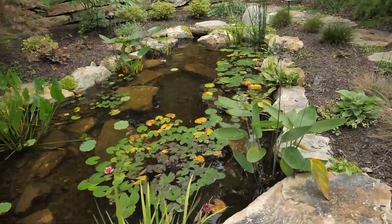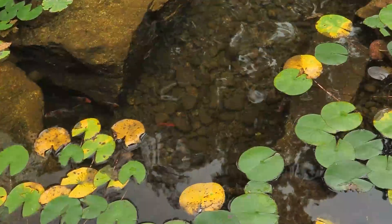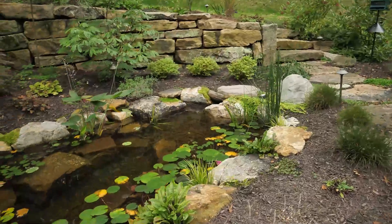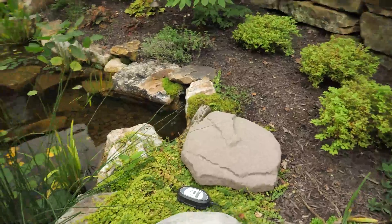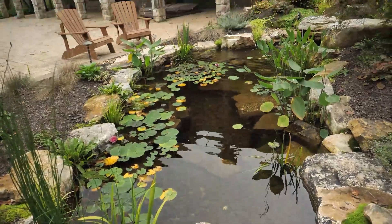Just look at this water quality. Crystal clear water. You can see every little pebble down on the bottom, see the fish swimming around in there. Plants look like they're doing amazing. This pond is on our Premier Carrier maintenance package, which we come by every two weeks and check on the dosing system, the autofill, the lights, just to make sure everything is humming along beautifully. We trim back the plants and stuff, put the leaf nets on.